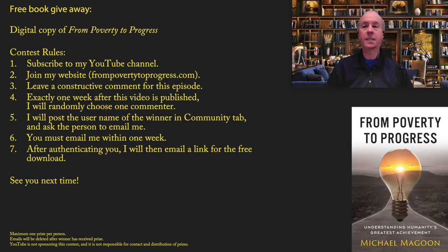And now for the exciting part: a free book giveaway of my first book, From Poverty to Progress. If you're a regular listener, you already know the rules. If you don't know the rules, please pause this video and read the description. There's a free book giveaway every week. I hope you enjoyed this episode and I will see you next time.